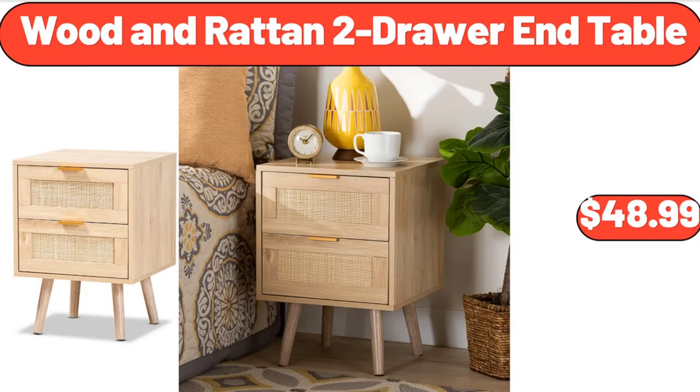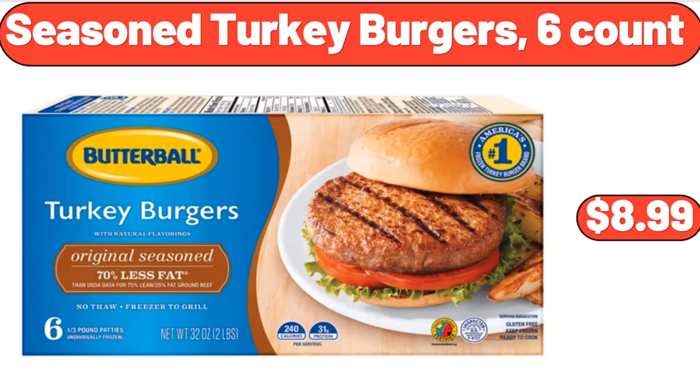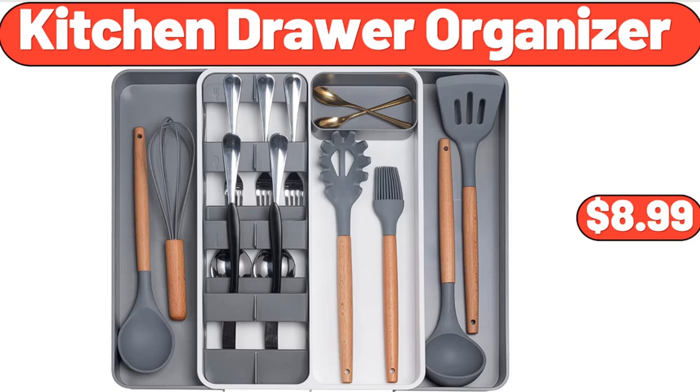Wooden Rotan 2-Drawer End Table, $48.99. 8-Piece Acrylic Plastic Tumblers Drinking Glasses, $18.99. Seasoned Turkey Burgers, 6 Count, $8.99. Kitchen Drawer Organizer, $8.99.